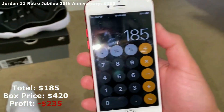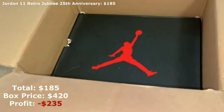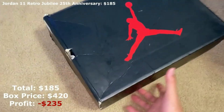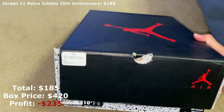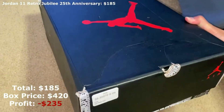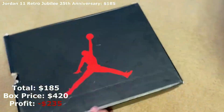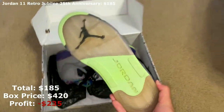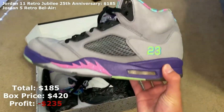So at $185, and I paid $420, there's only one shoe left. This last shoe has to be worth around $240 just to get my money back. Here it is — the box is pretty damaged all around, but it's a size 10 and a half. Let's see what it is... Jordan 5 Bel Airs.